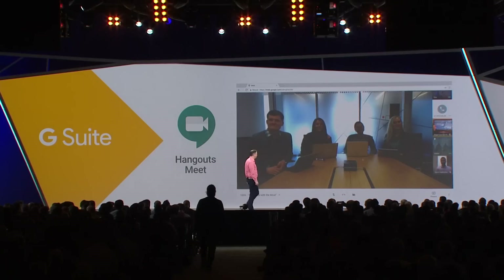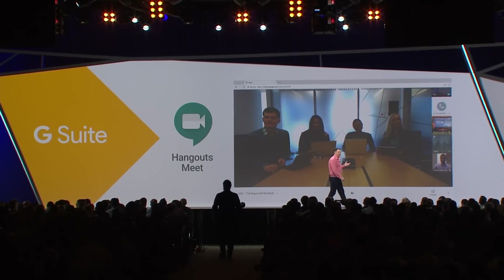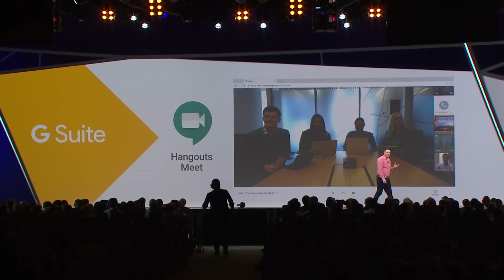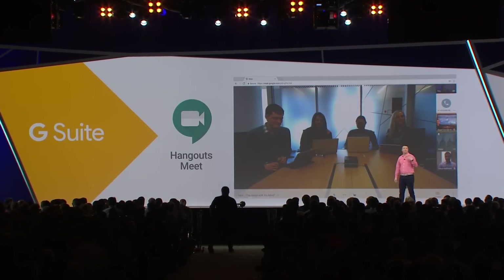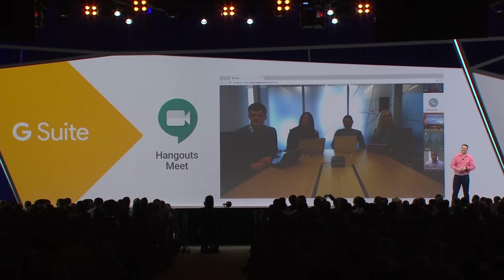It also looks like Mike has joined from the road. That's because Hangouts Meet, with every meeting, now contains a dial-in code so that you can connect and participate in the meeting even when you don't have a data connection.